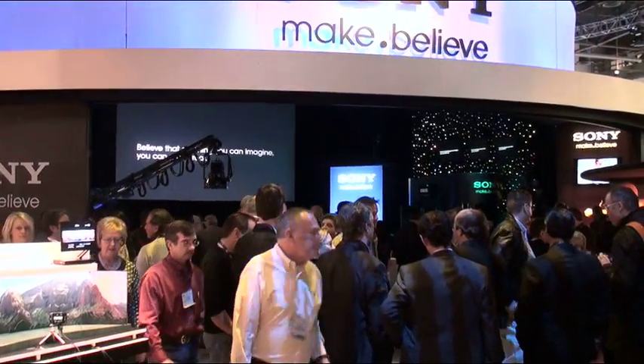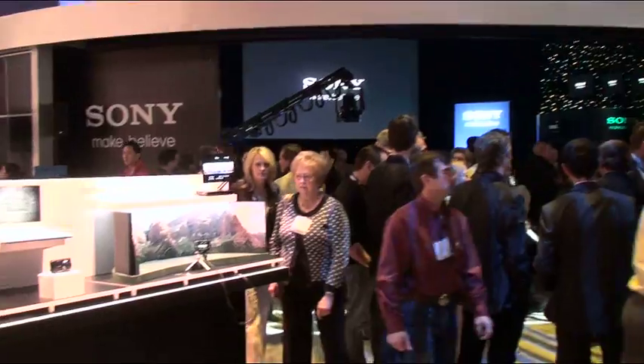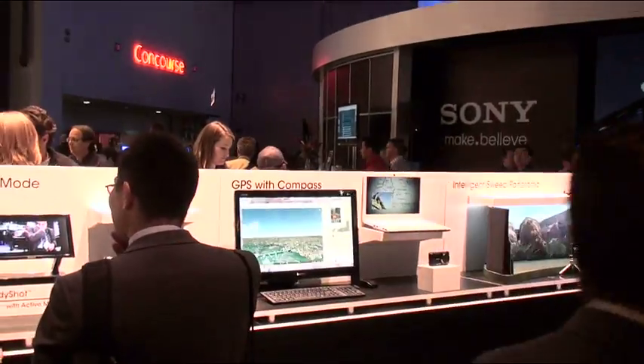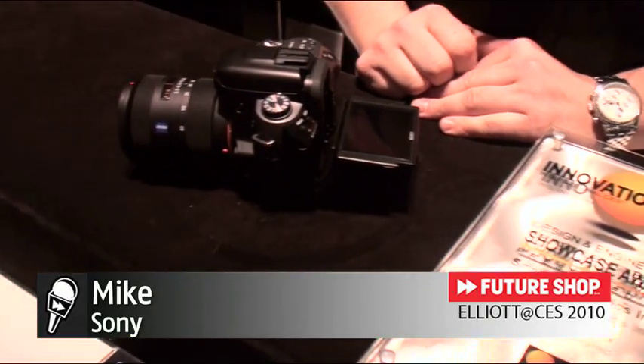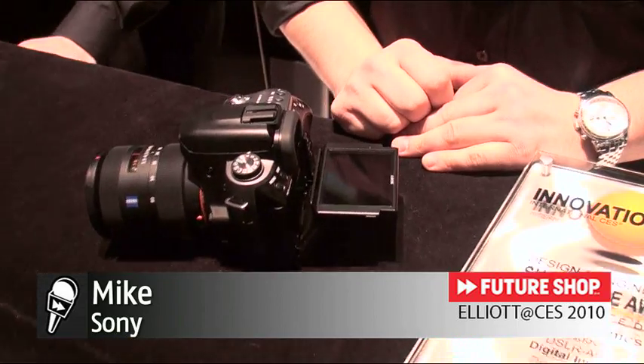Hey everybody, it's Elliot Chun in Las Vegas at CES 2010. Things are just buzzing, and at FutureShop we're at the Sony Pavilion where it's just hopping right now. My buddy Mike here from Sony is going to help us out and take a look at the A550 SLR camera.